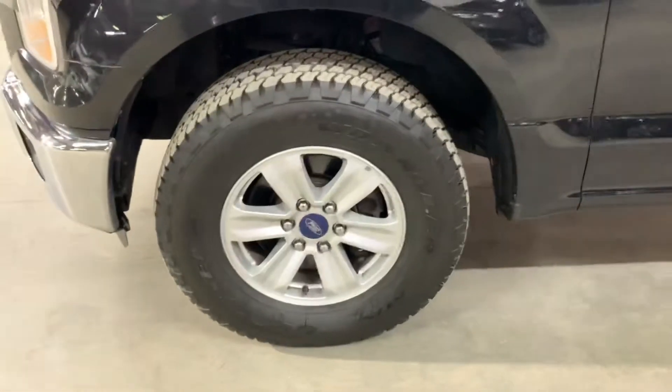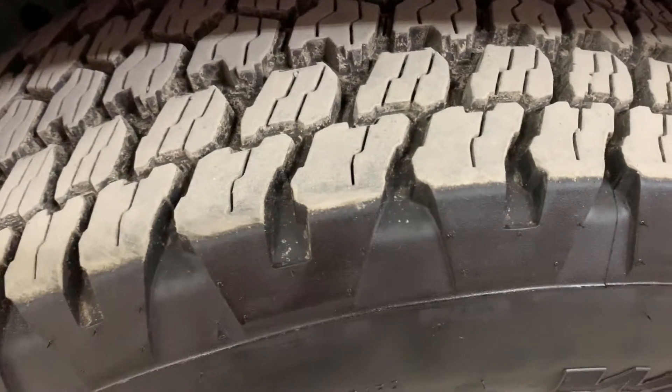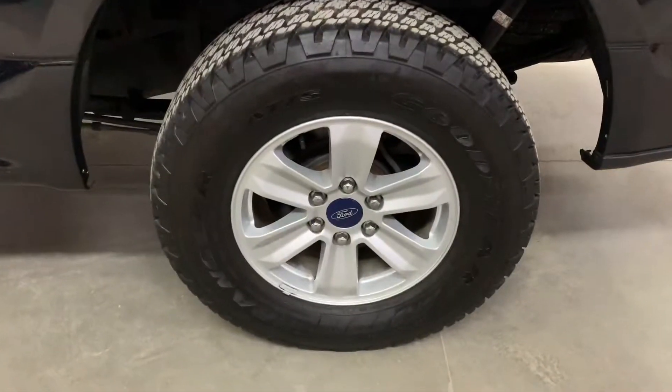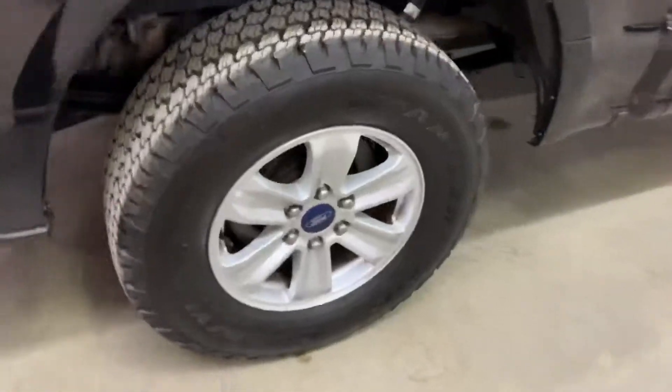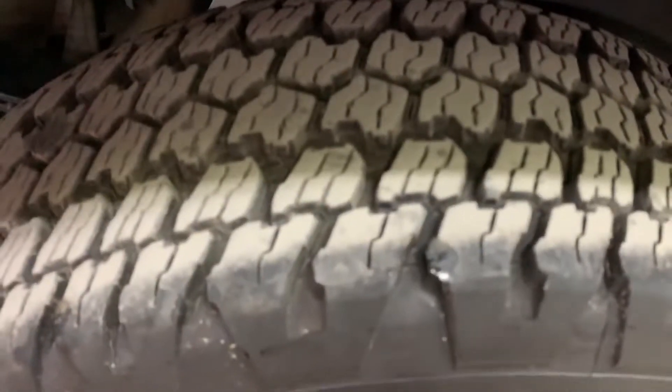The tires are also in pretty good condition — the tread looks really good, practically at a three on these tires. All four tires are in pretty good condition and you'll still get tons of mileage out of them, as you can see on all four wheels.